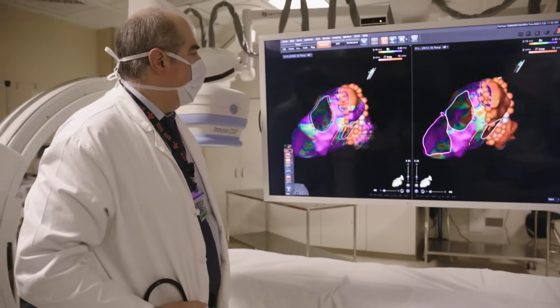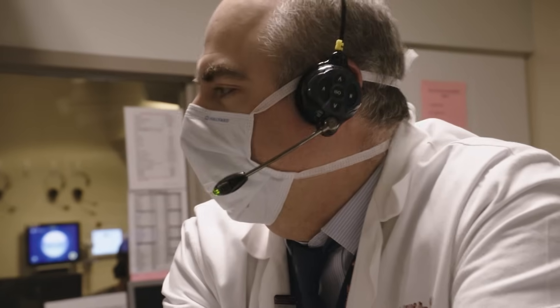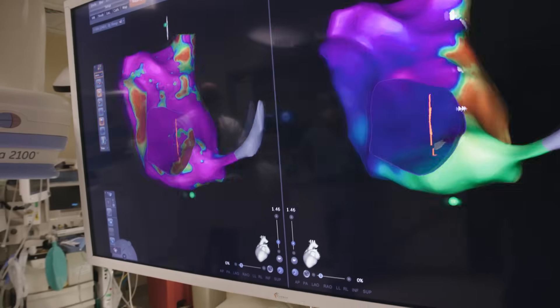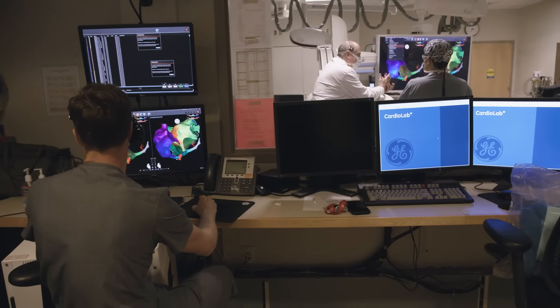We've come a long way in understanding atrial fibrillation. We now have better drugs and ablation procedures that can actually improve a patient's quality of life. Electrophysiology and treatment of atrial fibrillation is a constantly evolving paradigm. I'm convinced that 10 years from now the field is going to be very different, just as it is different than it was 10 years ago. It's exciting to be part of that and to witness it occurring.